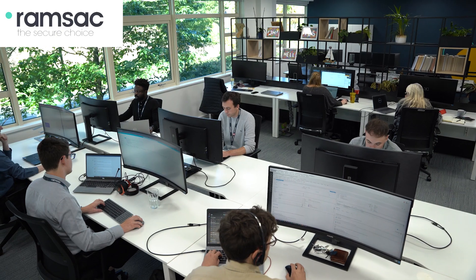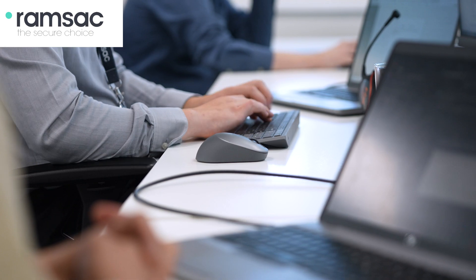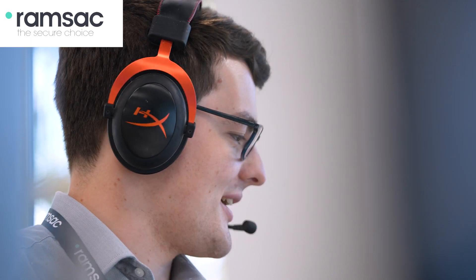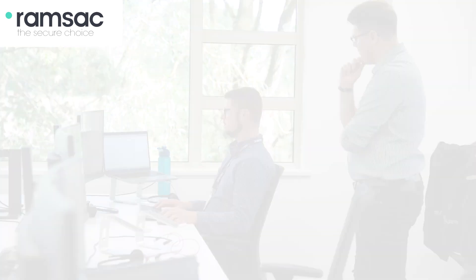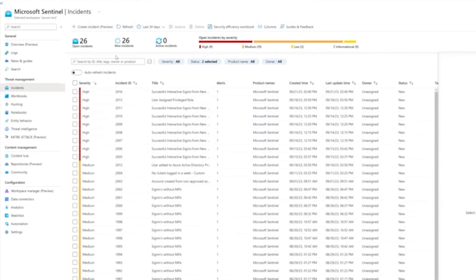Hi, my name is Charlie and I'm Head of Cybersecurity here at Ramsac. In this video I'll be showing you how we can protect your organization from cyber attacks with our SecurePlus Cybersecurity Monitoring Service. SecurePlus is a fully managed service, which means we will deal with issues from detection all the way through to resolution. The tool we use for detecting suspicious activity is called Microsoft Sentinel, an industry-leading security information and event management system.